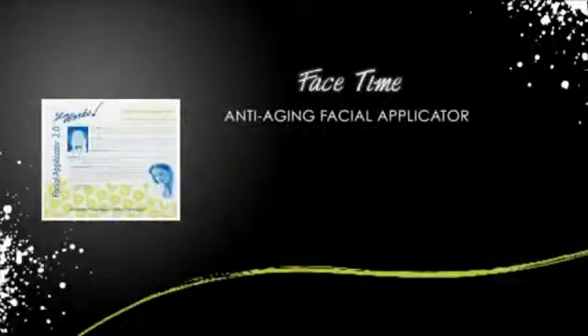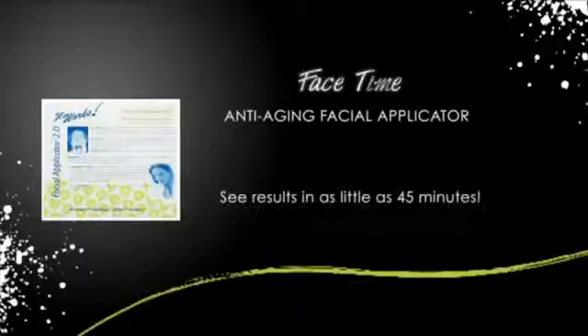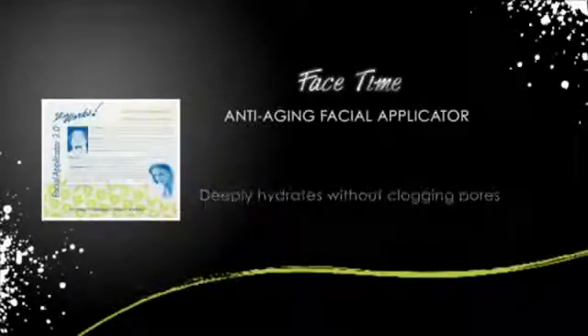Are you in need of 45 minutes of relaxation and rejuvenation? The Facial Applicator uses all natural active ingredients in a cream-infused cloth wrap to help dramatically minimize signs of aging in just 45 minutes. The exclusive botanical blend in the Facial Applicator helps tighten and firm the skin for a lifting effect and deeply hydrates without clogging pores for fresher, more luminous skin.